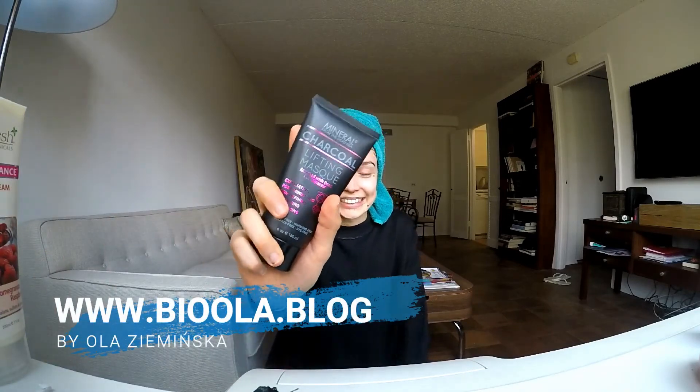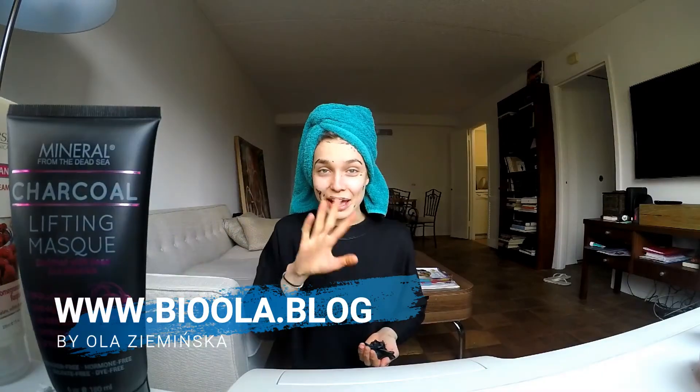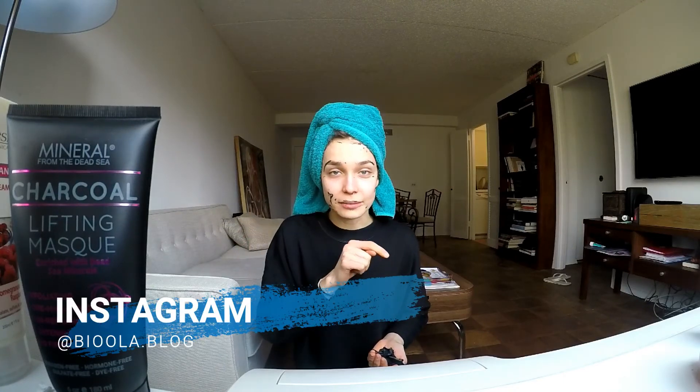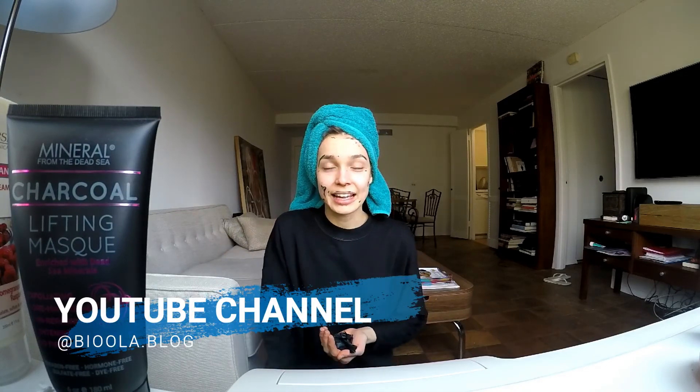Anyway, that was my charcoal mask challenge and you saw the review of my favorite cosmetics. Happy Sunday! For any questions, follow my blog and follow me on Instagram at viaola.blog — the link is here. My YouTube channel has more stuff coming, and I wish you a very happy Sunday!